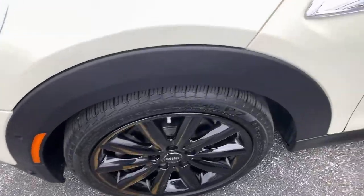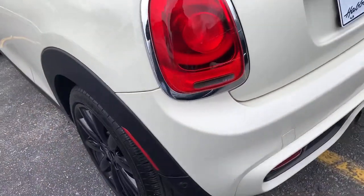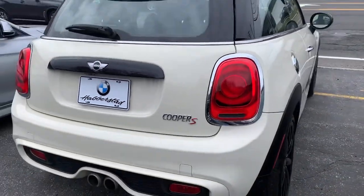Indulge your passion for genuine motorsport exhilaration in this Mini Cooper Hardtop. A perfect blend of iconic retro style, razor-sharp handling, and zesty performance brings inspiration and pure delight to every drive.